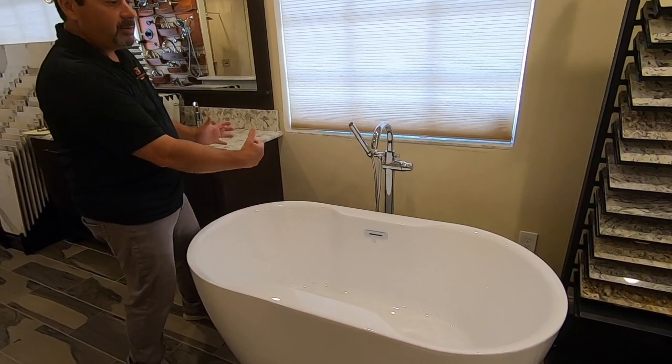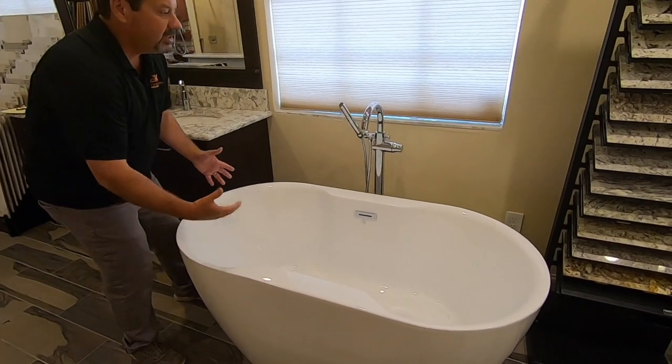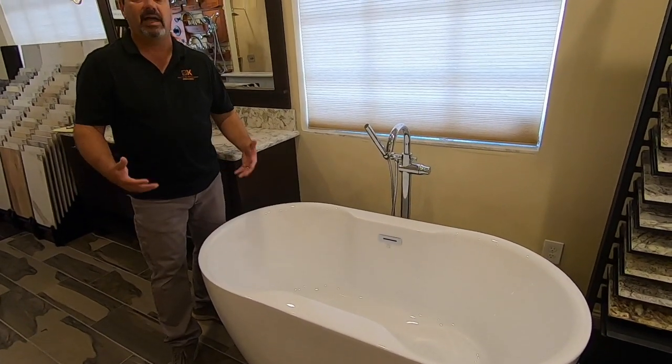Typically we pull out your deck mounted tub and all that tile. We install one of these tubs. These tubs feature clean lines and open spaces that really give your bathroom that spa-like feel.